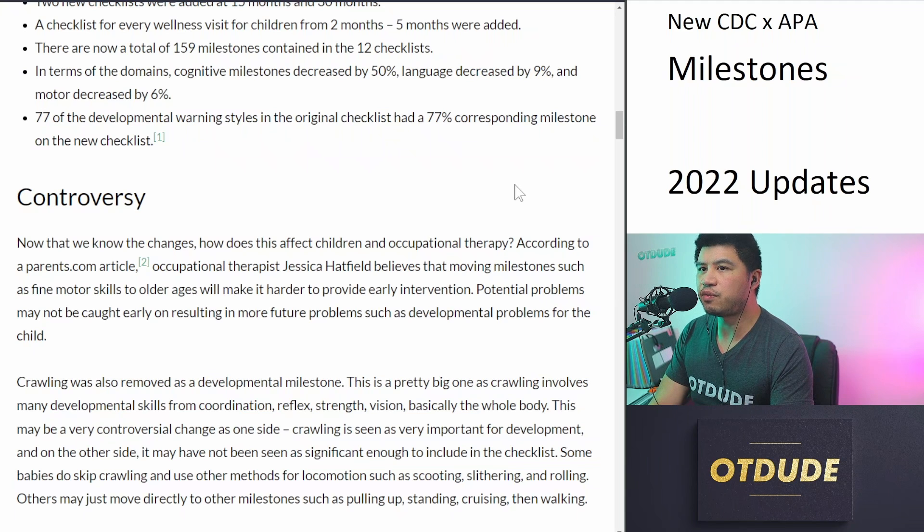Some controversy: according to a parents.com article, occupational therapist Jessica Hatfield believes that moving milestones such as fine motor skills to older ages will make it harder to provide early intervention and detection. Crawling was also removed as a developmental milestone — it's no longer in the checklist. This is a pretty significant change, as crawling involves many developmental skills from coordination, reflex, strength, and vision — basically the whole body. This may be controversial on one side because crawling is traditionally seen as very important for development, and on the other side it may not seem as significant because it wasn't included.